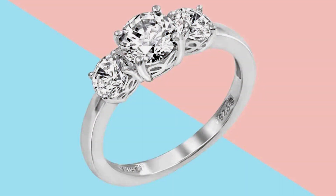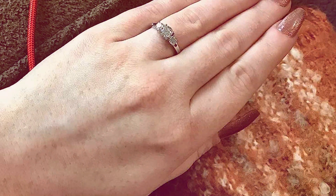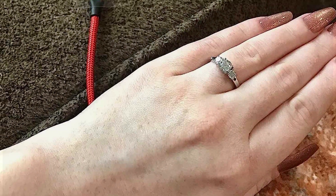Its tarnish-resistant finish makes it suitable for everyday wear without compromising on its stunning appearance. In terms of effectiveness, the Amazon Collection 3 Stone CZ ring is guaranteed to turn heads and draw compliments wherever you go. Its timeless design and impeccable craftsmanship make it a standout addition to any jewelry collection.